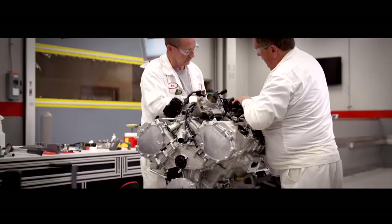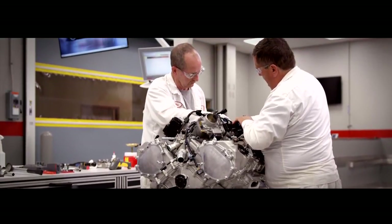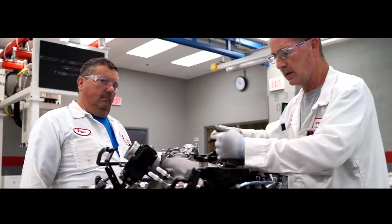each one the work of a single master engine builder. We wanted that craftsmanship and that feeling of ownership from the associate. It's huge because they know, essentially, their name is on that engine.